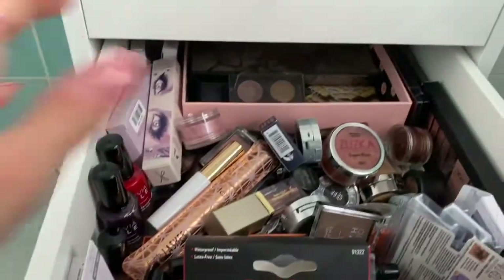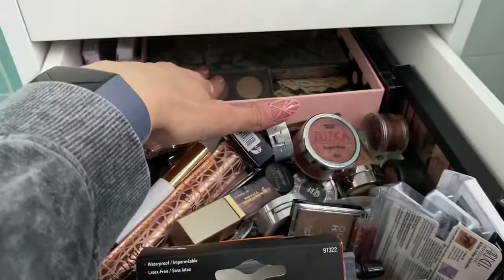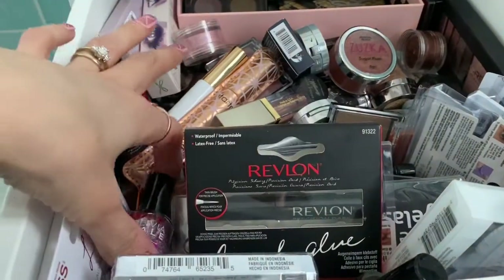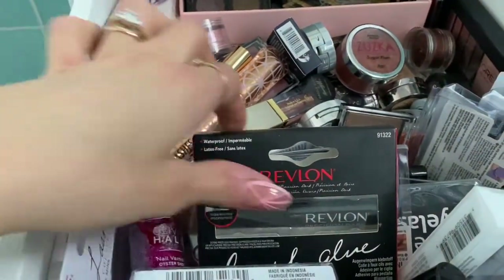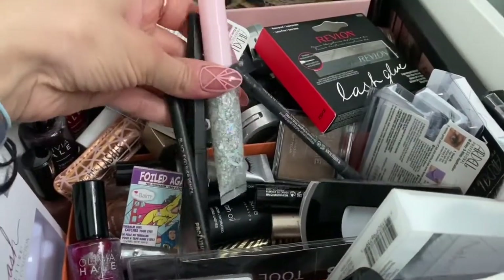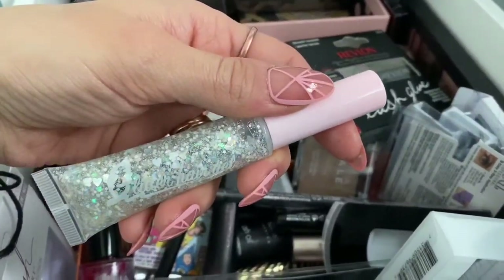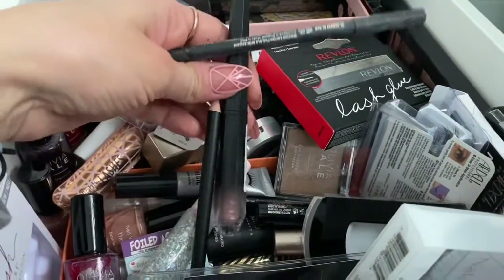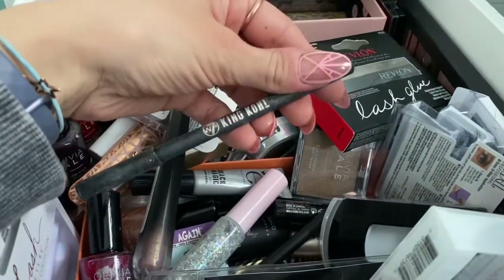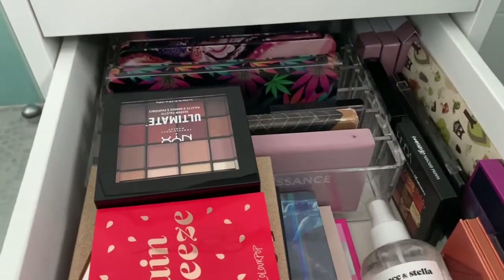The eyeshadow palettes in this drawer are ones I don't tend to go for as much so they're in the back. There are Home Bargains nail polishes I got in an advent calendar that I unboxed on my channel. Down here I've got a glitter mascara gel, an eyeliner from LA Splash, and an eyeliner from W7 — I've just got loads of things like that in there.